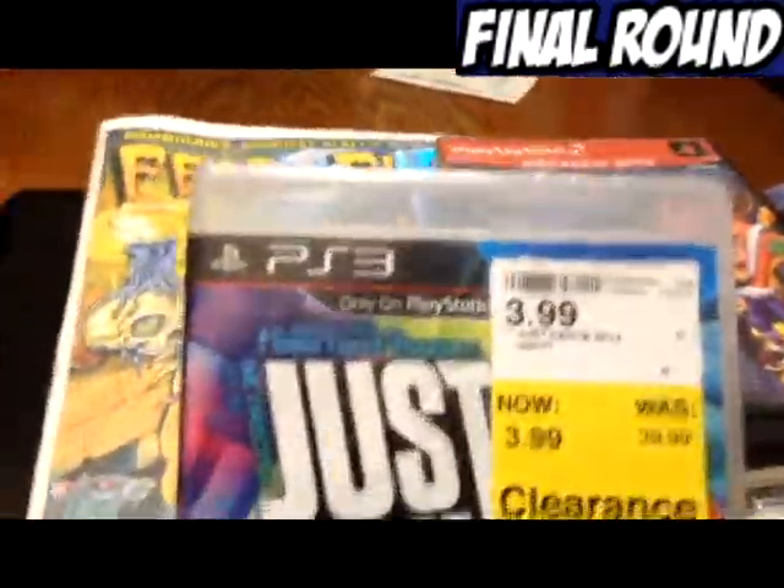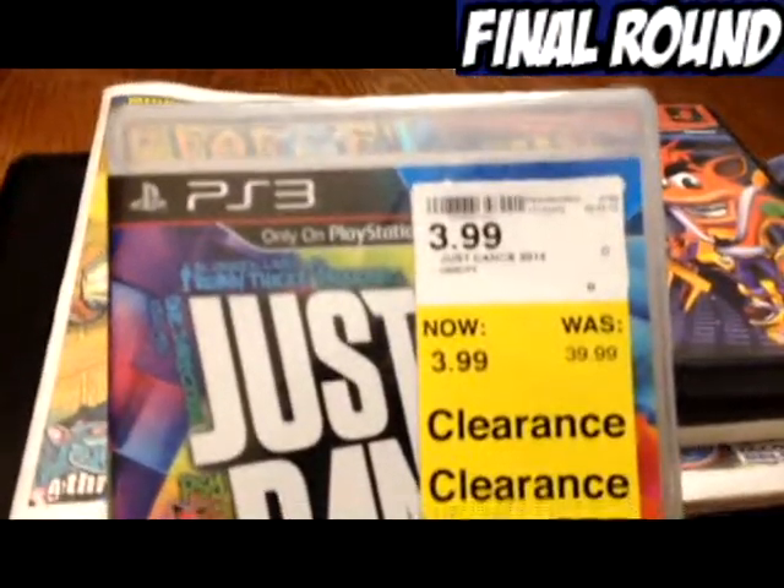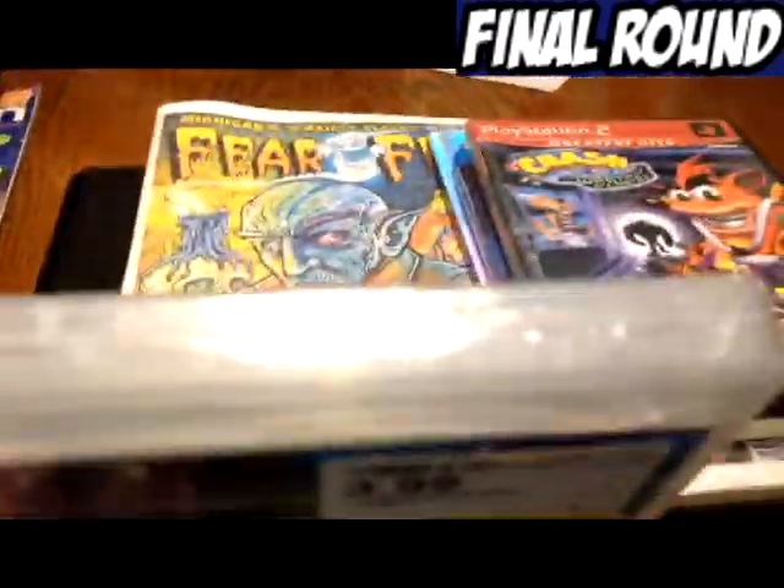Next we have Just Dance 2014 — it was $39.99, down to $3.99, so that was 90% off. There it is, sealed. Got that at Comida as well.